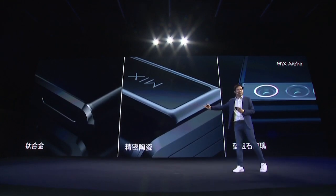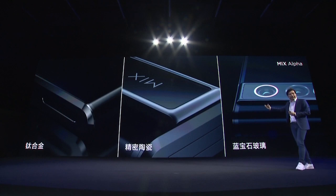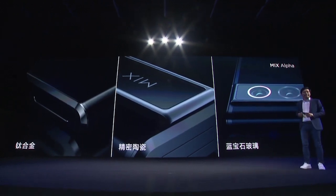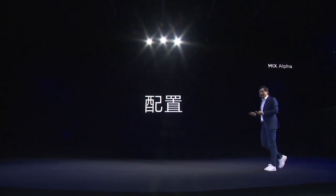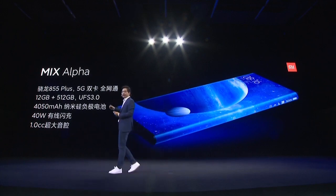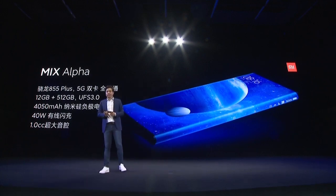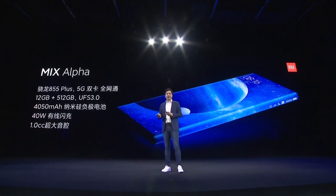We strived to develop Mi Mix Alpha using a lot of very expensive materials — titanium alloy, precision ceramic, and sapphire glass. When it comes to the inside configuration, I'm not even going into details because this is truly state of the art.